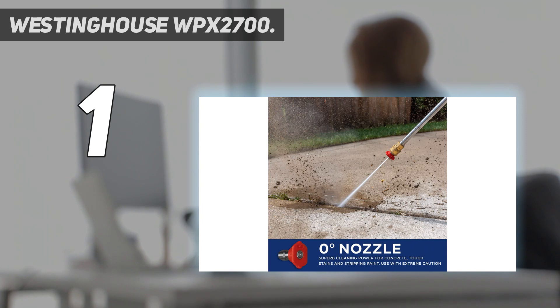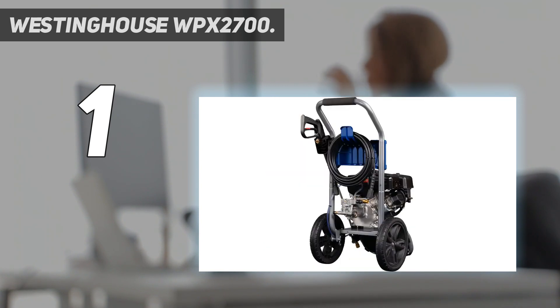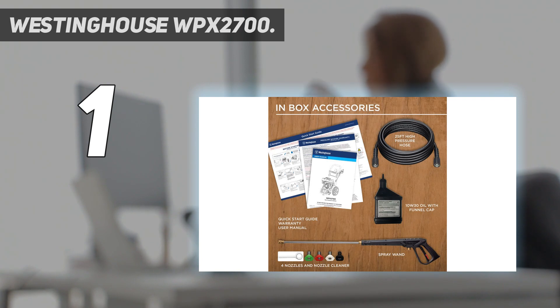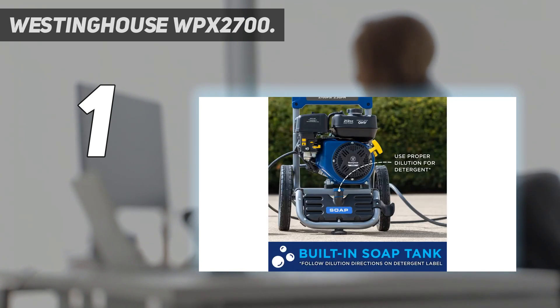This gas-powered washer delivers ample water pressure for cleaning stains from the driveway, but not so much as to risk damaging a car's paint job. It has strong water pressure and a good flow rate. The Westinghouse power washer includes four quick-connect nozzles and a 25-foot abrasion-resistant hose. It also features a built-in detergent tank for easy cleaning and a one-gallon capacity gasoline tank. For users who want a dependable, powerful machine, the Westinghouse pressure washer does not disappoint.